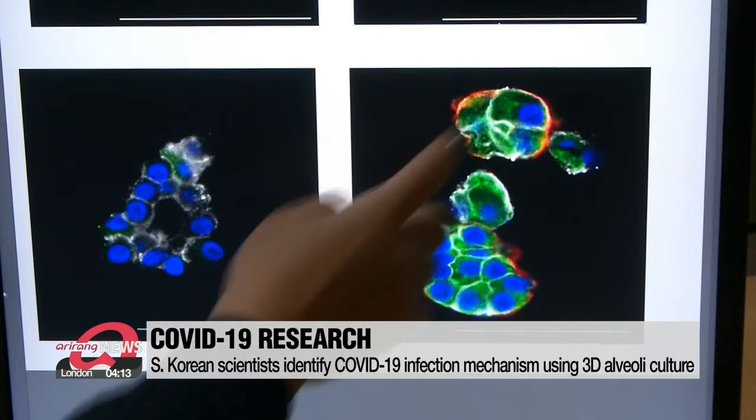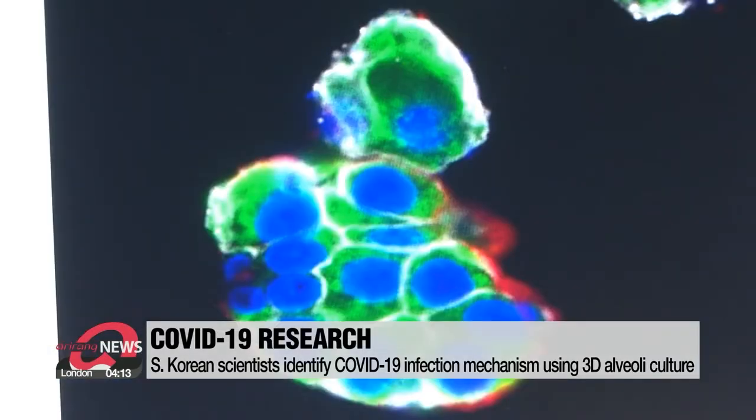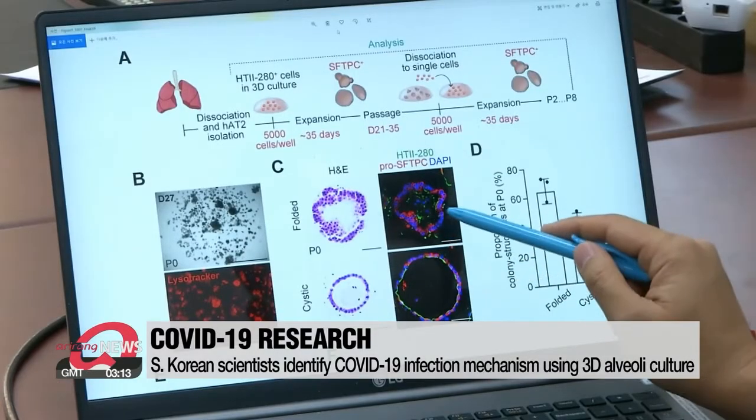The researchers also found that some of the cells lost their function from the third day and that one virus particle was enough to infect one cell.